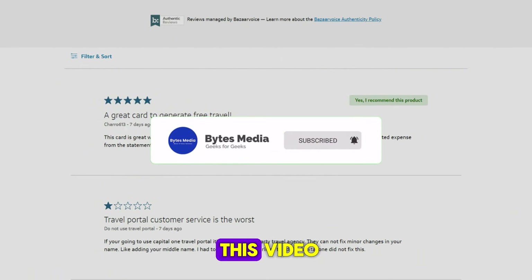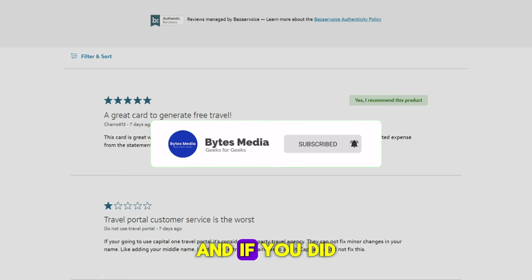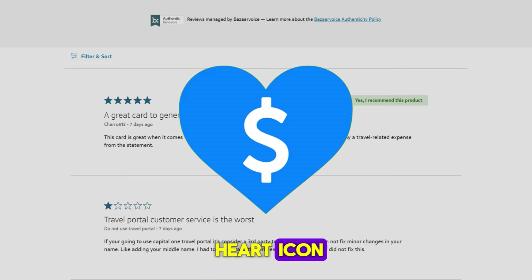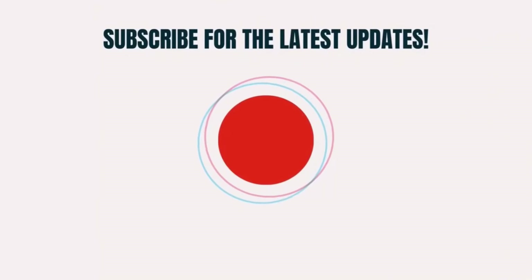That's all for this video. I hope you found it helpful, and if you did, make sure you give this video a super thanks by clicking on the heart icon to help support the channel, and don't forget to hit that subscribe button. We'll see you in the next one.